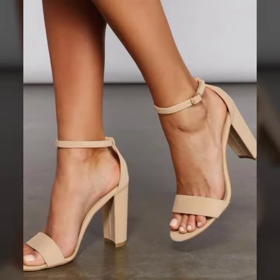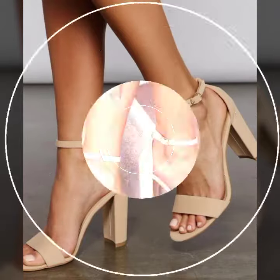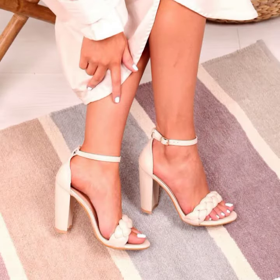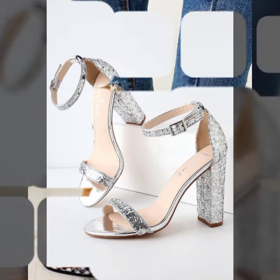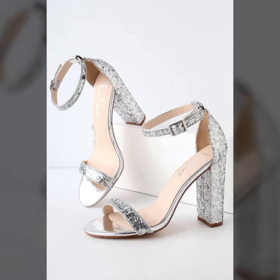Hello friends, welcome back to my channel. I hope you all are fine and doing well. Today I am going to share with you the most demanding, stylish, stunning, and eye-catching block heel sandals.